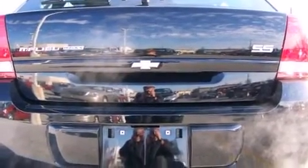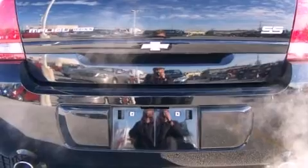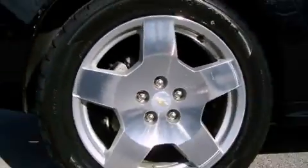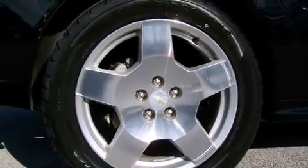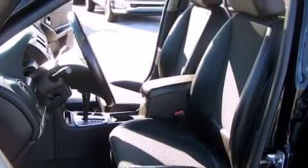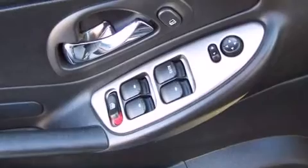It's equipped with tons of terrific amenities that won't break your budget, such as remote keyless entry, one-touch window functionality, a leather steering wheel, a trip computer, front fog lights, adjustable pedals, and a split folding rear seat.